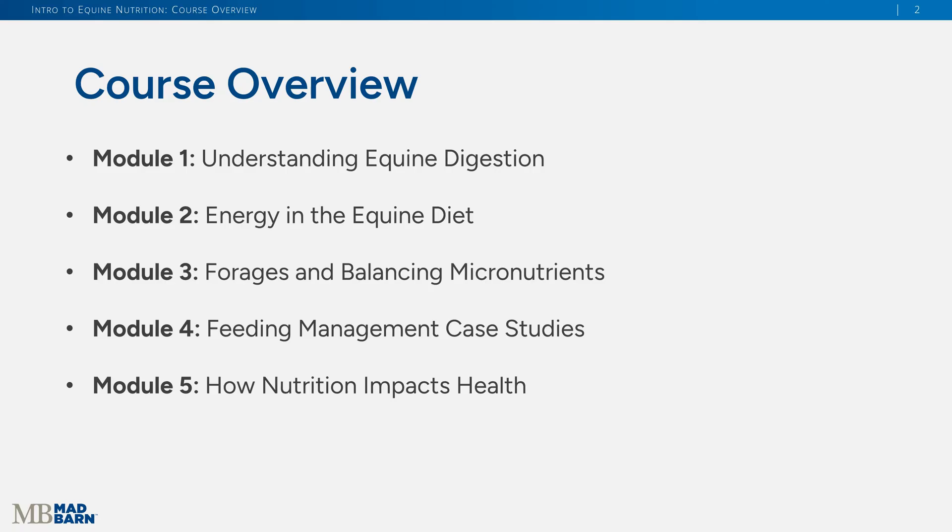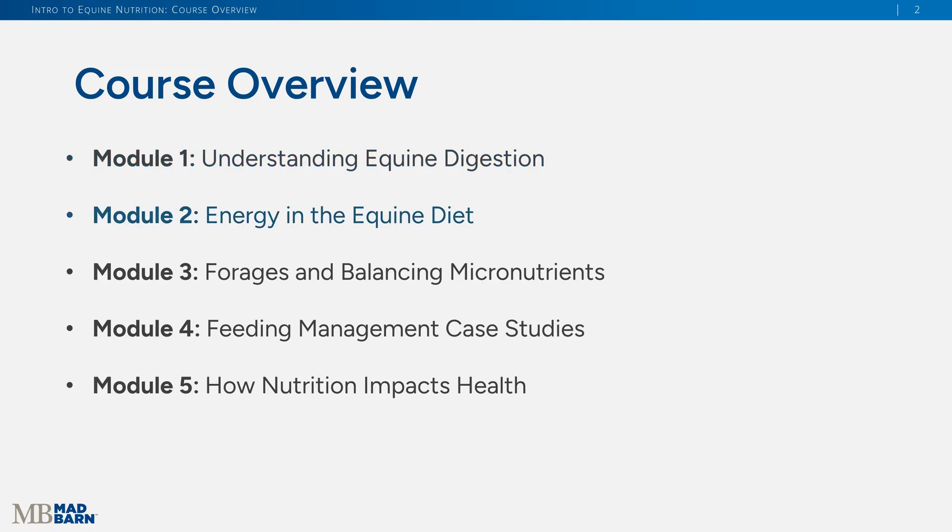You may notice this course is divided into five modules. In module one, we're going to go back to the basics and look at wild horses, then look at the basics of equine digestive anatomy, which dictates a lot of how we feed our horses. In module two, we're going to look at energy and protein — two very important nutrient classes — where horses get those in their diets and how we balance them.